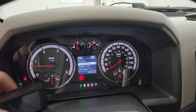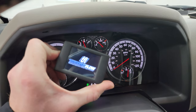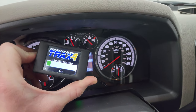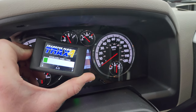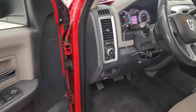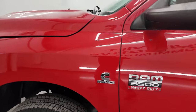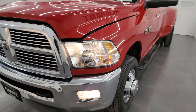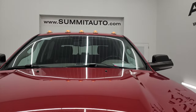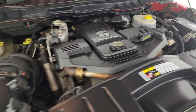Starts right up — no check engine lights or anything like that. The auxiliary fuel tank is a Trax brand system. All the lights are working nicely. Under the hood we have the 6.7 liter Cummins diesel engine — engine bay is very clean, runs very smooth.